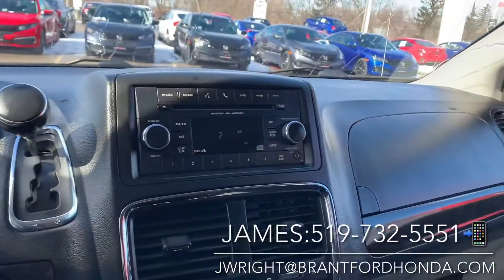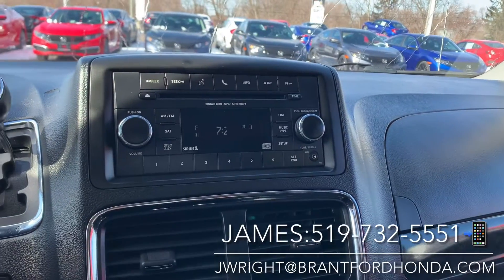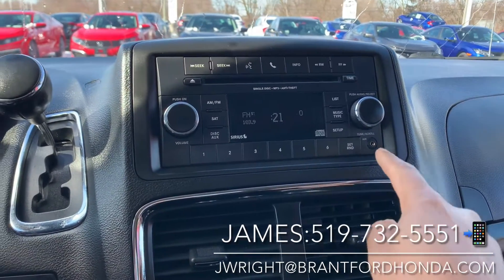On the dash here you have a very user-friendly setup — this is your AM/FM radio. You do also have Bluetooth connectivity as well as the auxiliary input here.